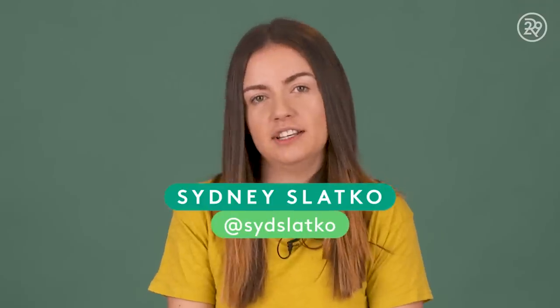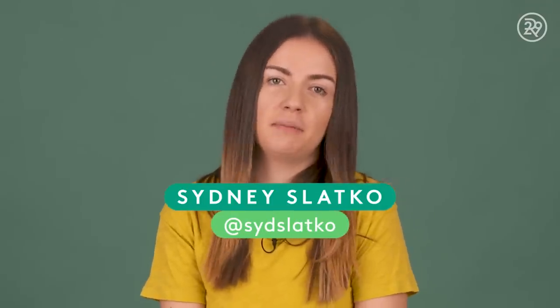Hi everyone, I'm Sydney and I have hyperhidrosis. Hyperhidrosis is pretty much just someone that has excessive sweat in a given area of their body. I sweat pretty much all the time, but it gets way worse when I'm nervous — and I'm super nervous to be on camera right now. So I'm actually extremely worried that it's gonna be disgusting in a couple minutes. It's really bad.